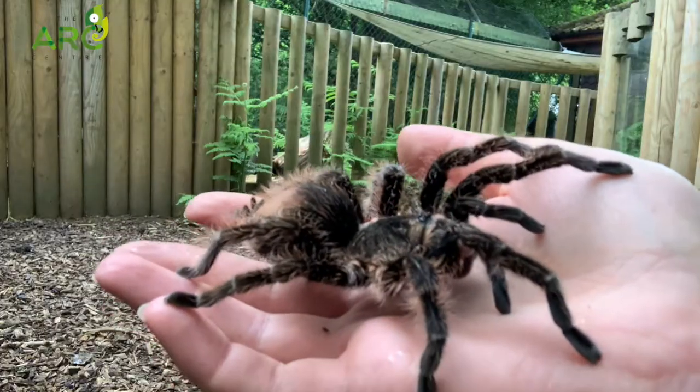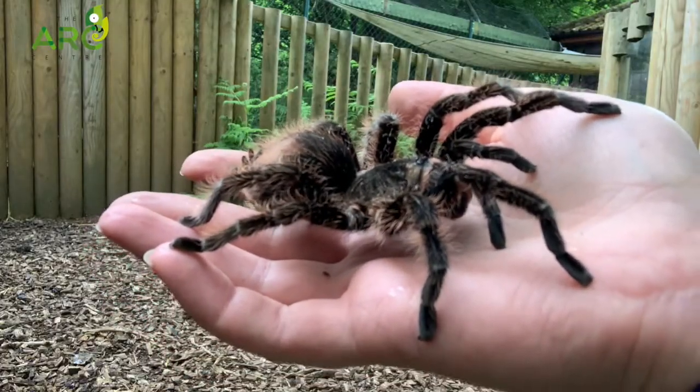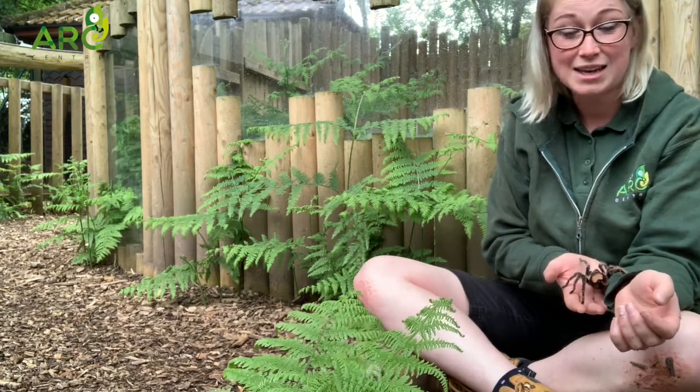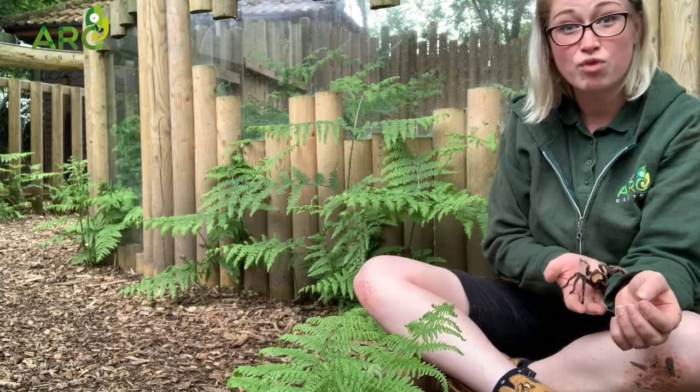Aragog spins her webs from the back of her body. She would spin her webs out in front of her burrow in the forest, and if an insect were to tread on her webs she would run out and catch them. She normally eats food that she catches straight away — she doesn't normally spin it into tiny little cocoons and save it for later. She's more of an opportunistic eater.